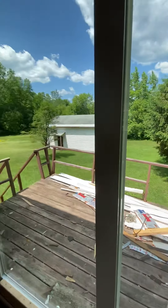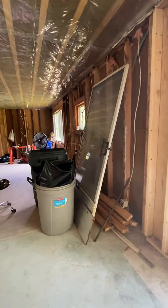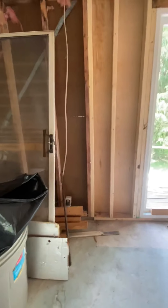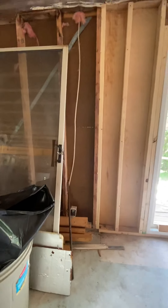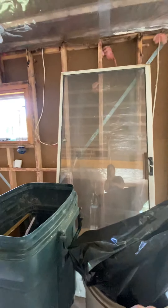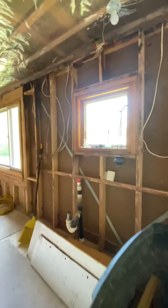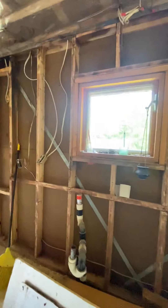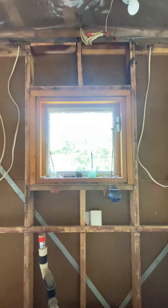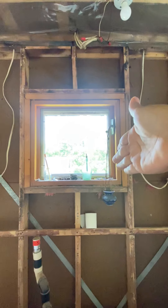That's the outside — that's the barn right there, and that's the deck. The deck needs to be fixed but that's gonna be the last project. This is gonna be the kitchen. We're planning to put the fridge here and probably the dishwasher over here, and they're gonna change this window.